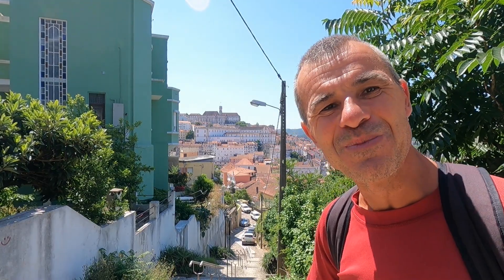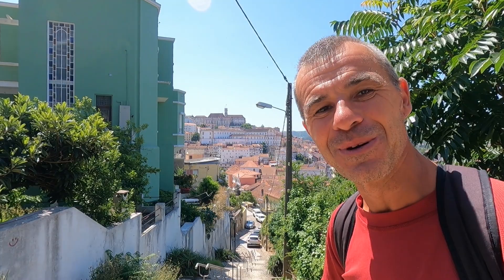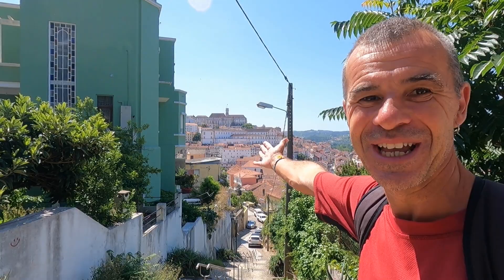We've come to the beautiful university city of Coimbra in central Portugal. We're going to spend a few days here looking around at this fantastic city. Look at the university over there on the hill.